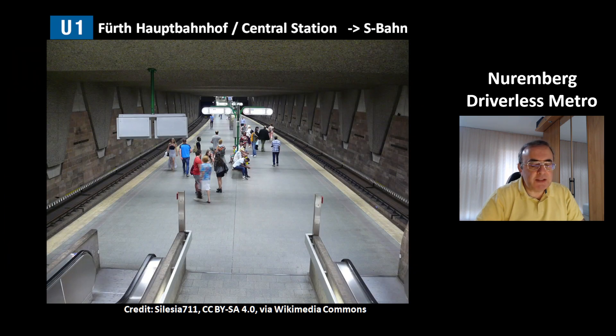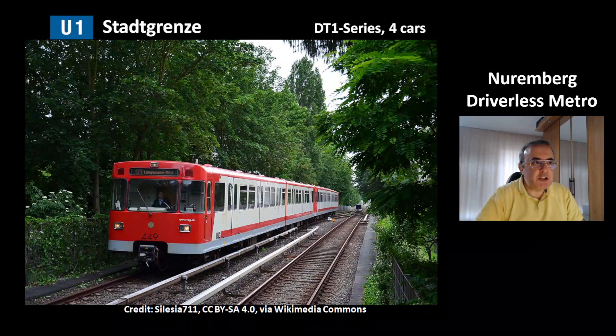This is a picture of the central station Fürth Hauptbahnhof. It is a transit station to the city train system S-Bahn and to other regional train lines. This is a picture from the nearby station Stadtgrenze at the surface, showing again the DT1 series with four cars.